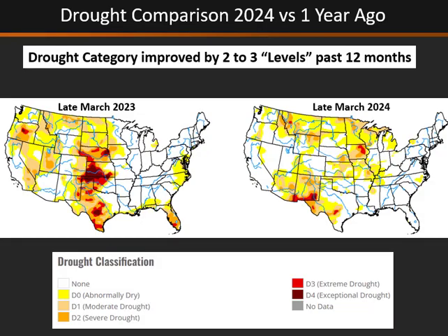Otherwise our drought has continued to improve. It really started about two years ago with our very wet monsoon and wet winter, and then continued over the last 12 months. You can see the progression from late March 2023 on the left to our current picture on the right, really continuing to improve drought conditions across the region, and that's really good for the higher elevations.